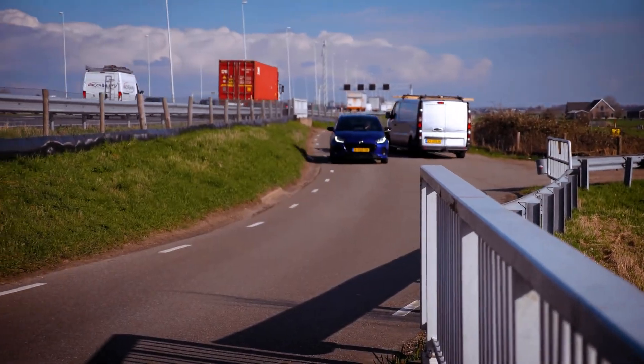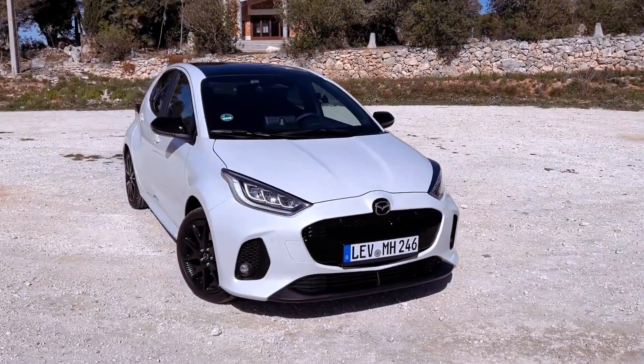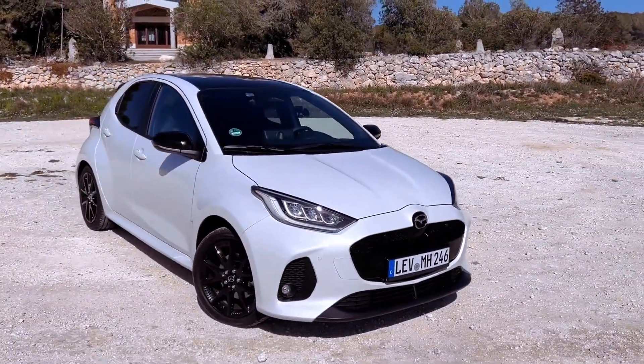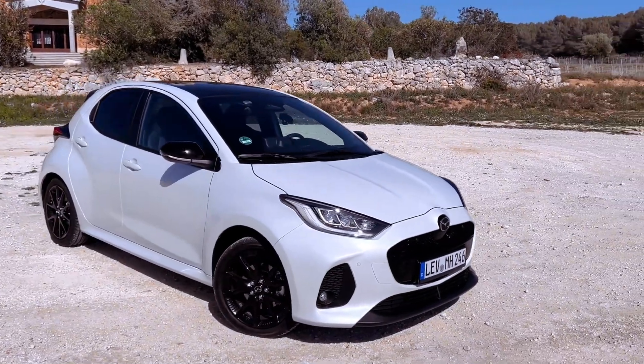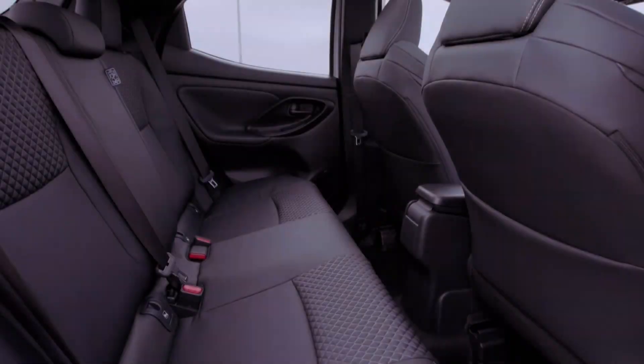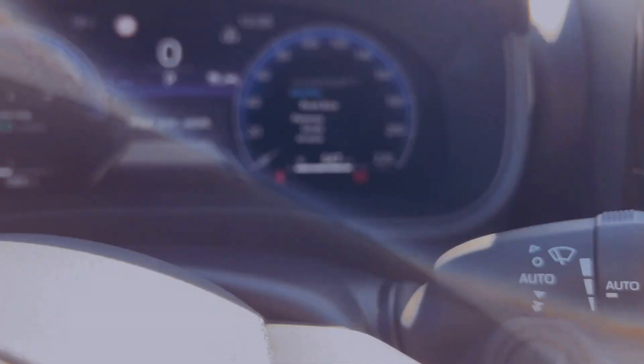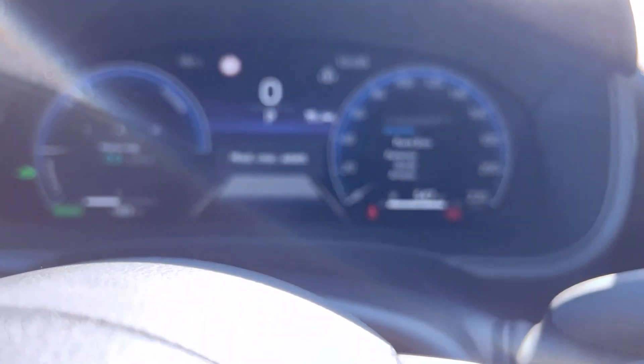Moreover, the hybrid powertrain enables impressive fuel economy ratings ranging from 67.3 to 74.3 miles per gallon, with corresponding CO2 emissions of 87–98 g/km. These figures underscore the car's eco-friendly credentials, appealing to environmentally conscious buyers.